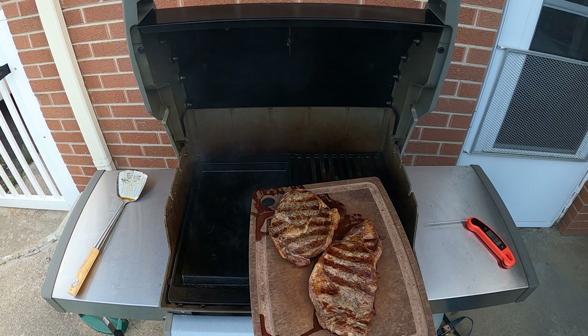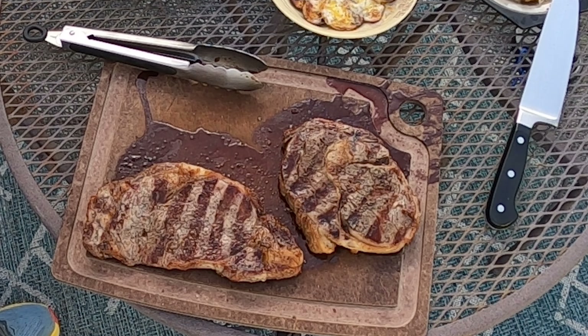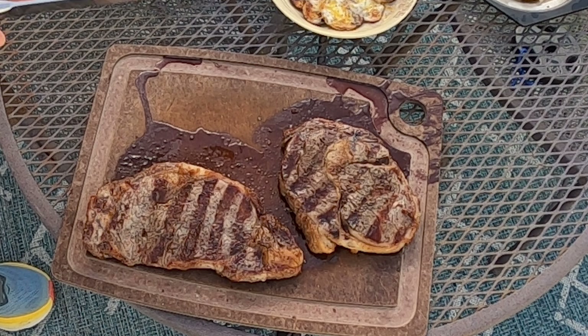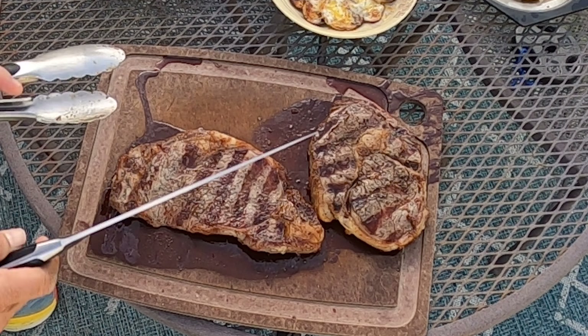We'll let those sit for a few minutes and cut them up. This one came off quite a bit earlier — that's the grain-fed. It's so thin it just cooked a lot quicker. It's been resting at least five minutes, so we're going to go ahead and cut this one up.